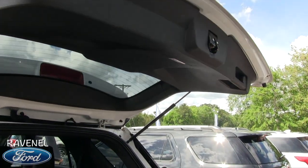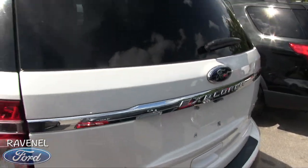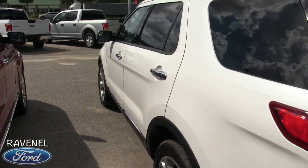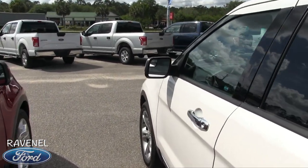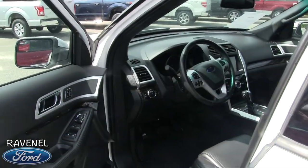This Explorer does not have a power tailgate. When I saw 'Limited' I was like, man, this thing must be fully loaded — and it is pretty loaded up, but the XLT actually has the power tailgate. Anyway, let's go ahead and take a look at the inside.